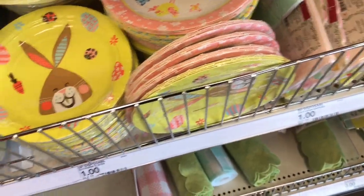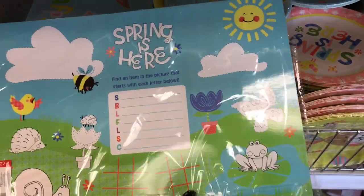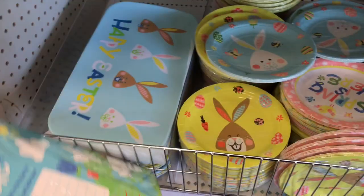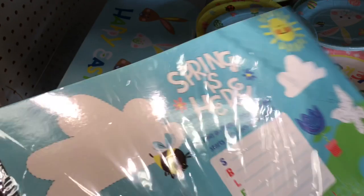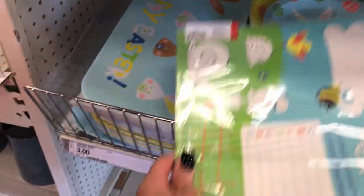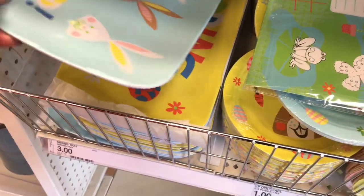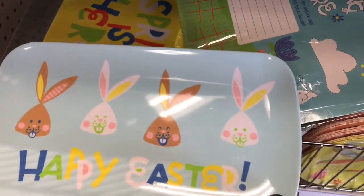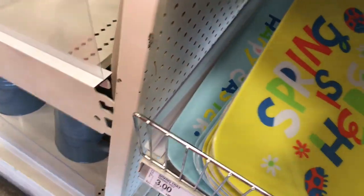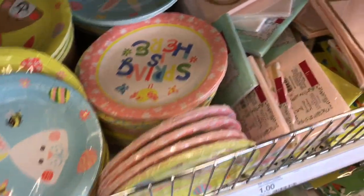The paper plates for Easter. These right here say spring is here, and this is for coloring — the dry erase placemat. I think that's placed in a different spot so I'm not sure the price of that. Because these are serving trays that say Happy Easter and spring is here, and these are three dollars. This was just placed here.